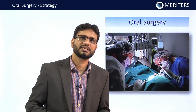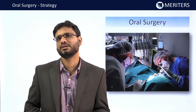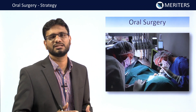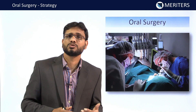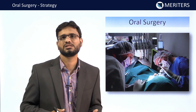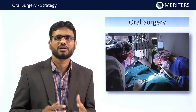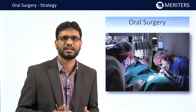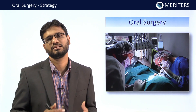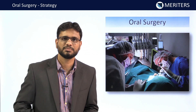Let's gear up for the strategy for oral surgery. This is a wonderful subject and most people who have taken the BDS will be willing to get into the MDS for oral surgery. Those who are doing general dentistry will also have more interest in oral surgical procedures. Oral surgery is one of the core subjects of dentistry — it connects us to surgery.